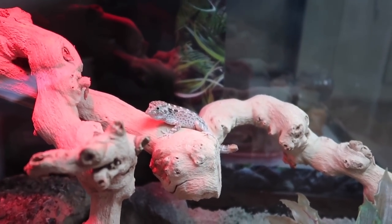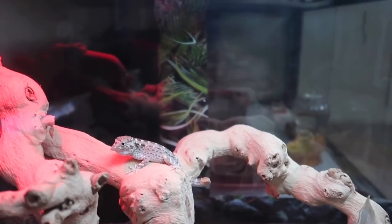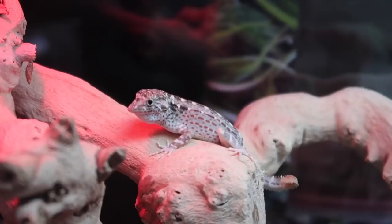Oh my gosh guys, look at him! This is one lizard I've been wanting for such a long time. I saw it on Instagram one day and thought, what is that, I have to have that — and now it's finally in my possession. My new pet, I'm so happy guys, look at that face!